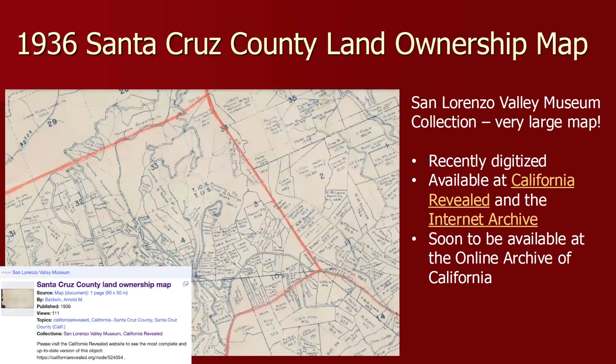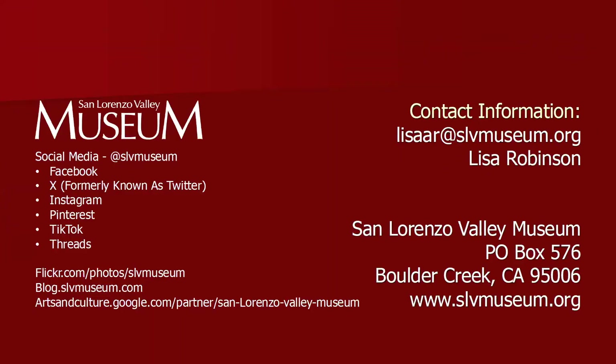I'm pretty sure none of you will have seen this map, because it's only just gone online — this is a 1936 Santa Cruz County land ownership map, a very large map at 90 inches by 50 inches. It's available on California Revealed and the Internet Archive. Because it's such a large and very high-resolution map, it takes a long time to load, so be patient or get a cup of coffee and come back. When it loads, you can really zoom in — it's very high resolution. This is from the San Lorenzo Valley Museum collection. I'll stop there and take any questions.